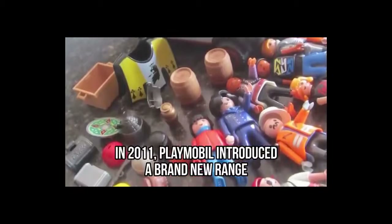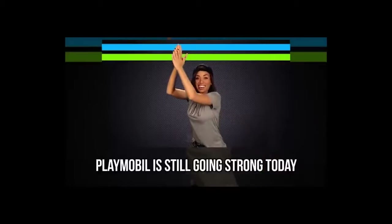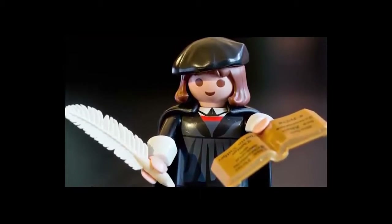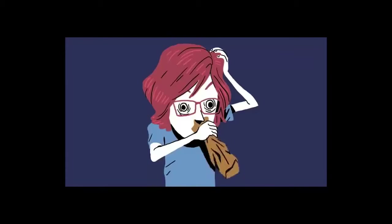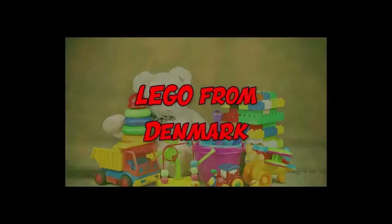In 2011, Playmobil introduced a brand new range with an idea you can create your very own characters, and Playmobil is still going strong today. In 2015, the Martin Luther Playmobil figurine became one of the best-selling characters, and 34,000 figurines were sold in just three days. But Playmobil's success can only be compared to one other popular toy. Can you guess which it might be? We'll give you a hint — it has only four letters.